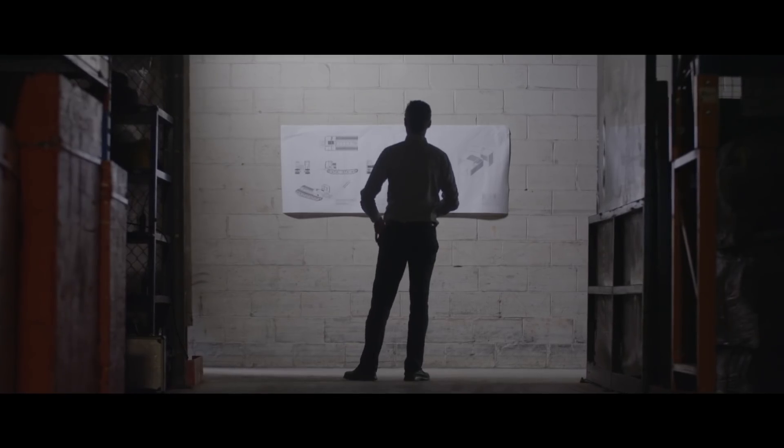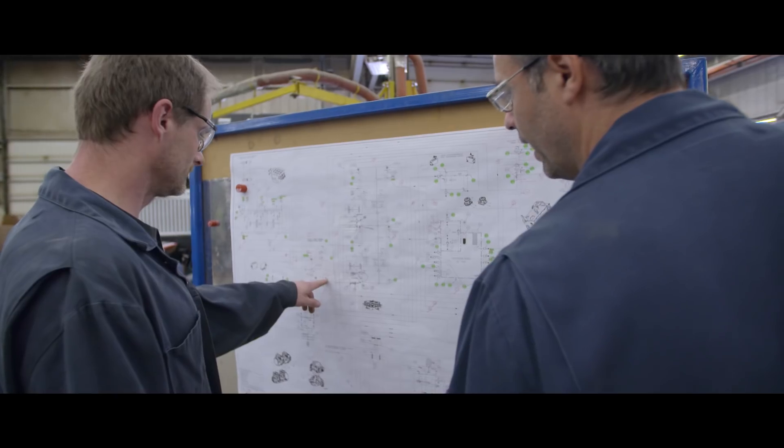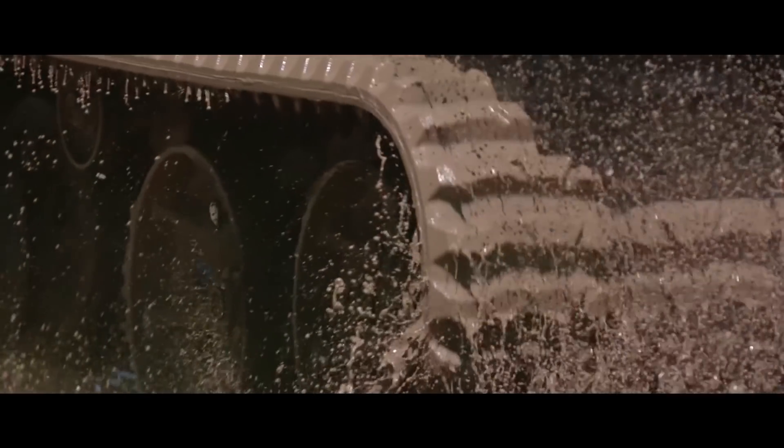By taking over the snow groomer department of Camoplast, previously owned by Canadian pioneer Bombardier, Prenot is expanding to North America and approaching a new business segment — that of tracked vehicles.